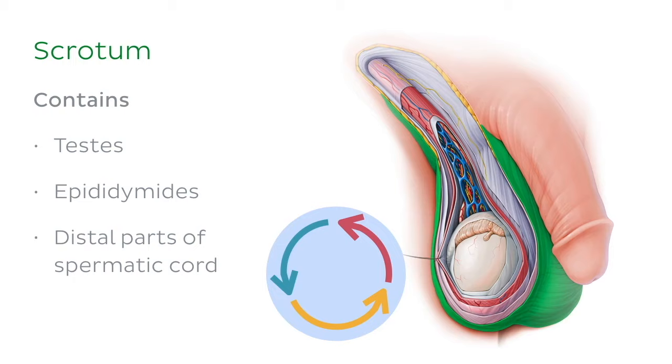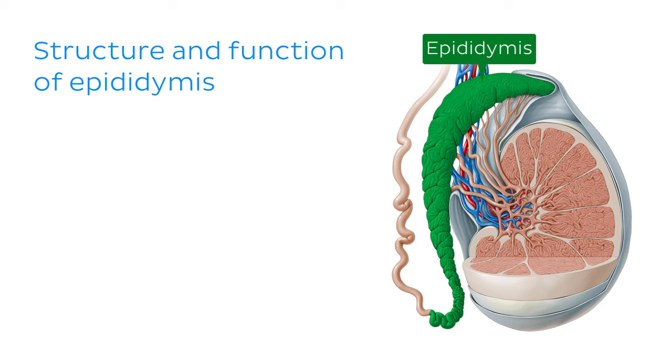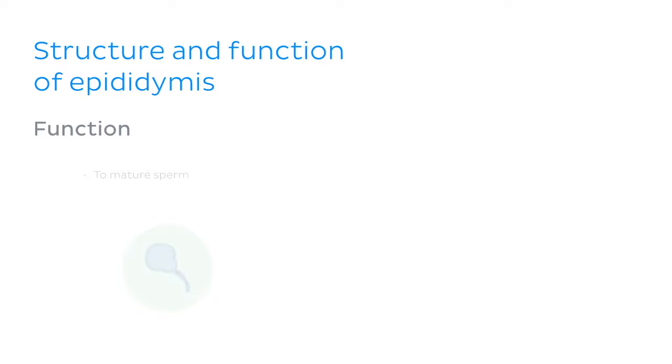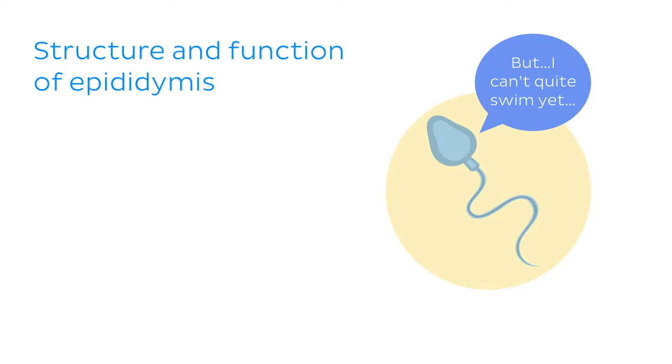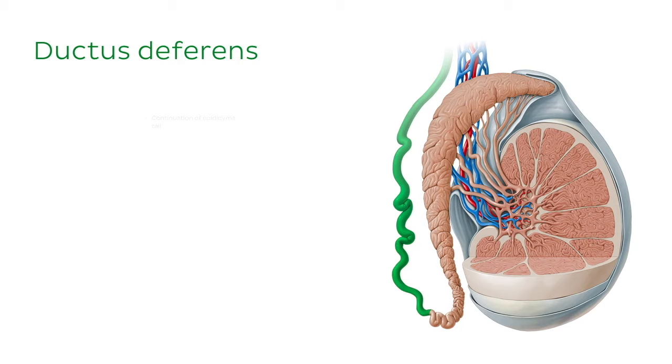The epididymis is a curved or arc-shaped tubular structure which sits across much of the posterior aspect of the testes. It's not just a tube for sperm to pass through — it also plays an essential role in sperm maturation. Since sperm cells are still immobile when passing through this structure, the epididymal tubes are surrounded by smooth muscle which contracts in a peristaltic motion, pushing the sperm towards the ductus deferens. The ductus deferens is the continuation of the epididymal tail, roughly 45 centimetres long, and acts to take sperm out of the scrotum and into the ejaculatory ducts.